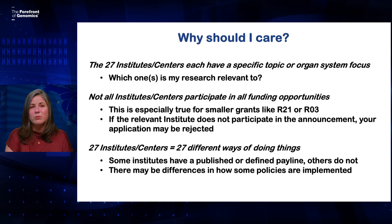Because if you don't, you run the risk of your application being rejected before it even gets reviewed. Even though all of these ICs are under the umbrella of the NIH, they all operate largely independently, and they may have different ways of doing things. It's really helpful to understand how the institutes that are most relevant to your work operate.